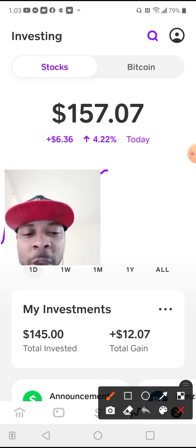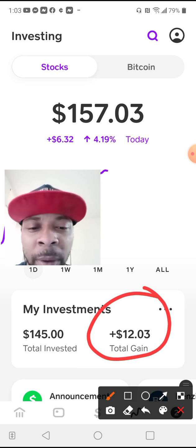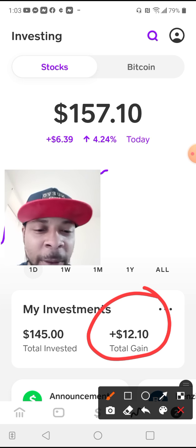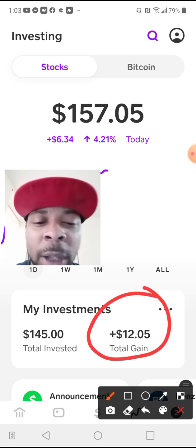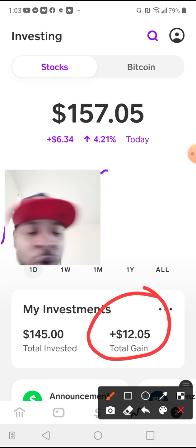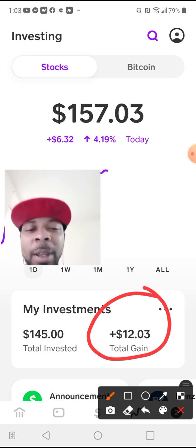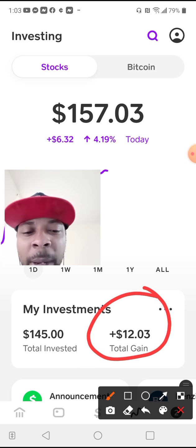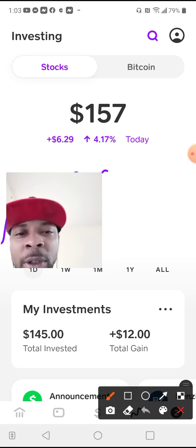This is what amazes me about investing — it's mind-blowing. You make money on top of the free money they gave you. So I try to dollar cost average through the trading week, Monday through Friday, whatever I can. My motivation is mainly to see that section grow.